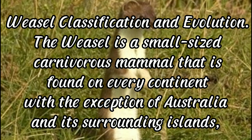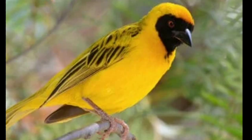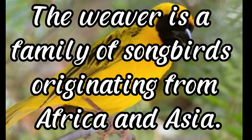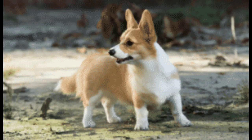There are numerous weasel species that all vary in size, color, and slightly in their behaviors depending on where in the world they live. Weaver bird: true weavers have the amazing ability to build complex nests in the breeding season. The weaver is a family of songbirds originating from Africa and Asia. Most members construct elaborate nests and breed together in sizable colonies. Welsh Corgi.